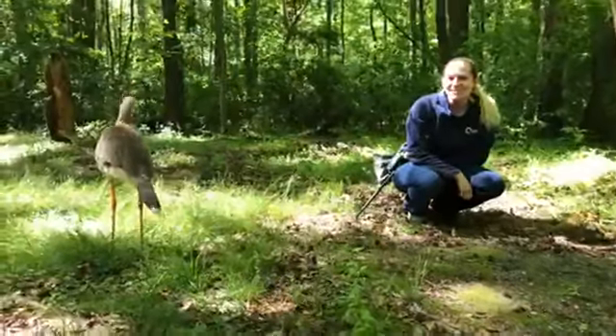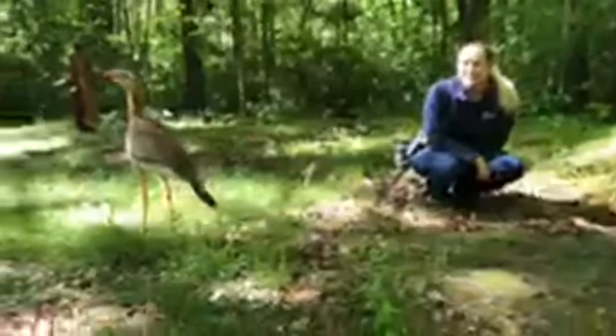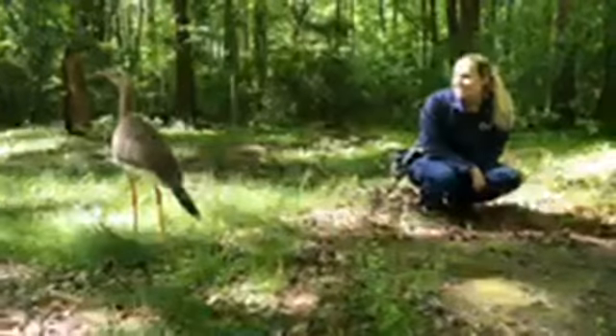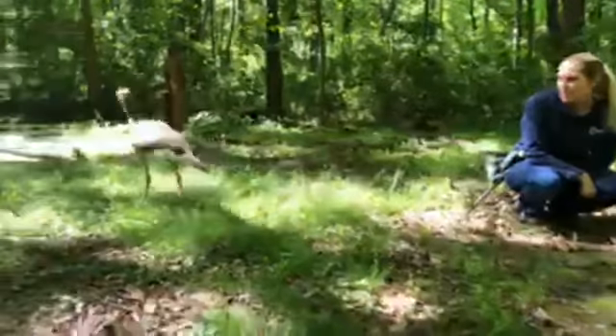Hi guys, it's Colleen here from the Carolina Raptors Center. Thank you for tuning in to our avian home adventure. Today we have our red-legged seriama out, so we're just doing some exploring and walking around.